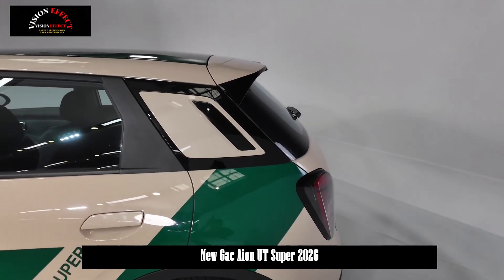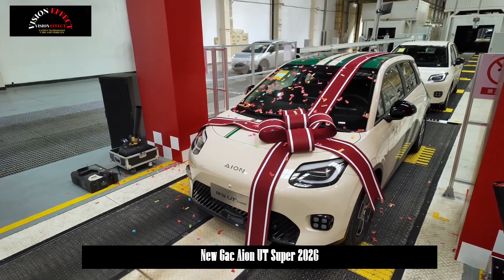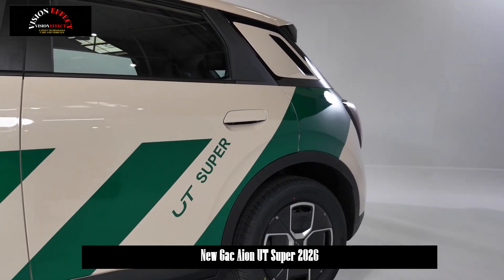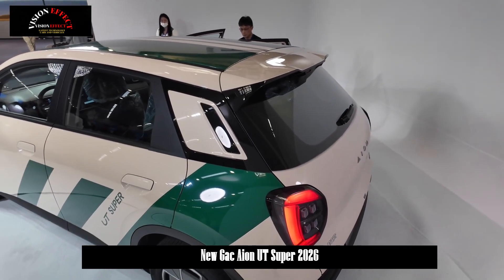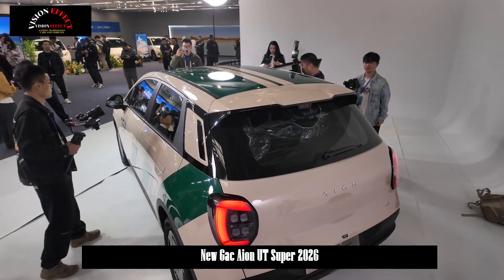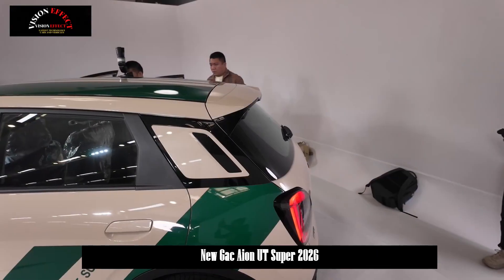In terms of appearance, the ION UT Super maintains the overall design of the current ION UT. The sharp headlights on both sides of the front fascia feature LED daytime running lights on the outer edges and lenses on the inner sides. The side features semi-concealed door handles, three green stripes, and engravings for '25' and 'UT Super'.